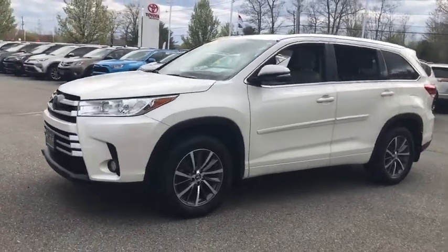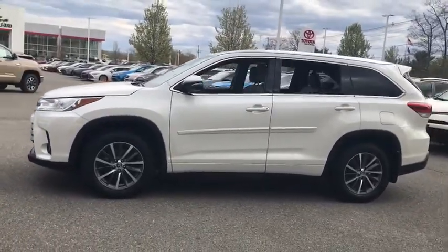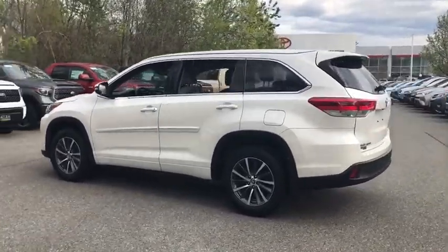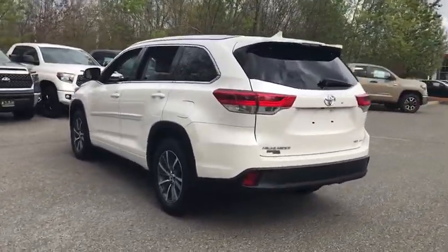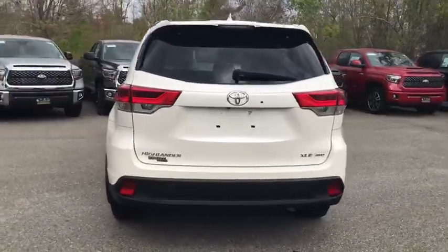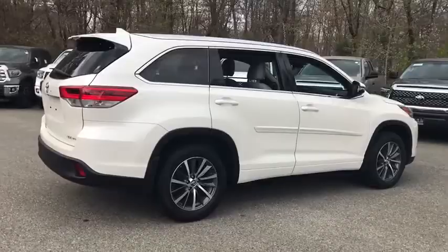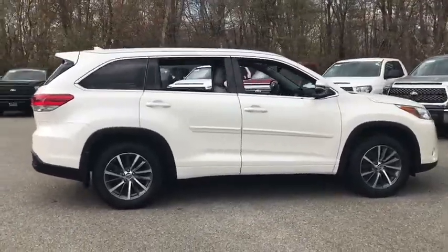Looking for the right vehicle? Check out the 2017 Toyota Highlander. The Highlander is the SUV that's thought of everything. It offers seating for up to seven and features Toyota's innovative center stow design. The second row bench seat folds away, leaving a pair of captain's chairs.